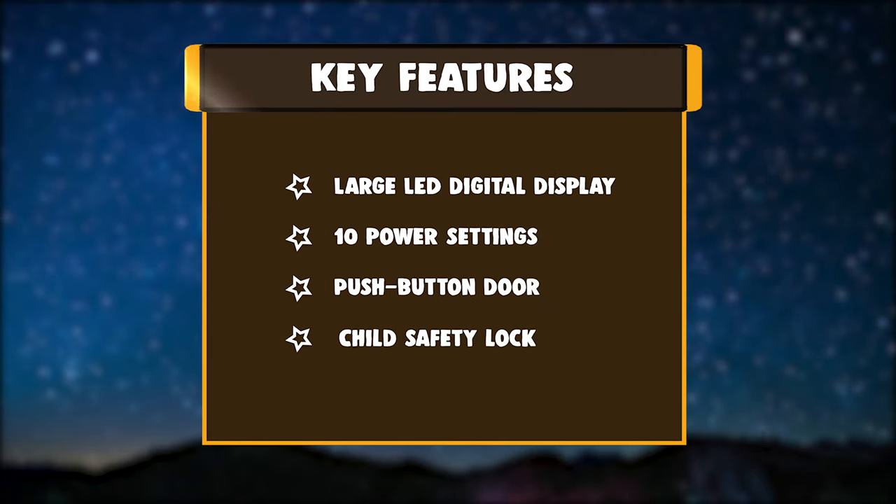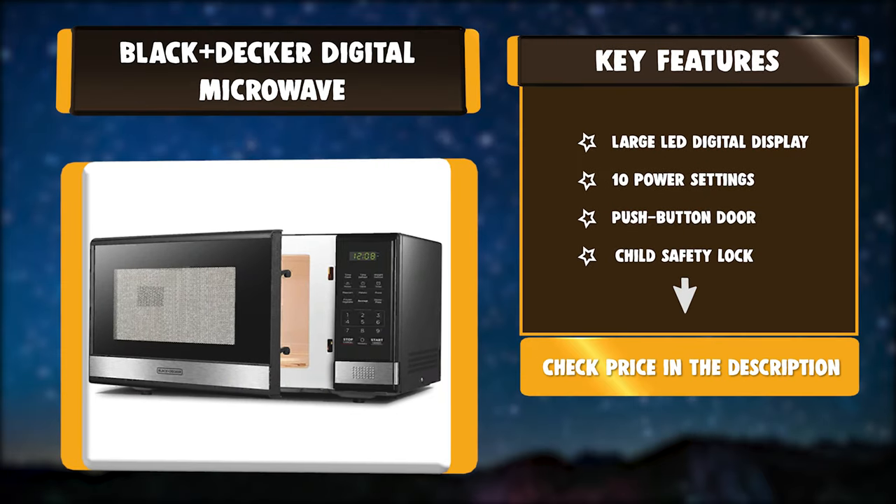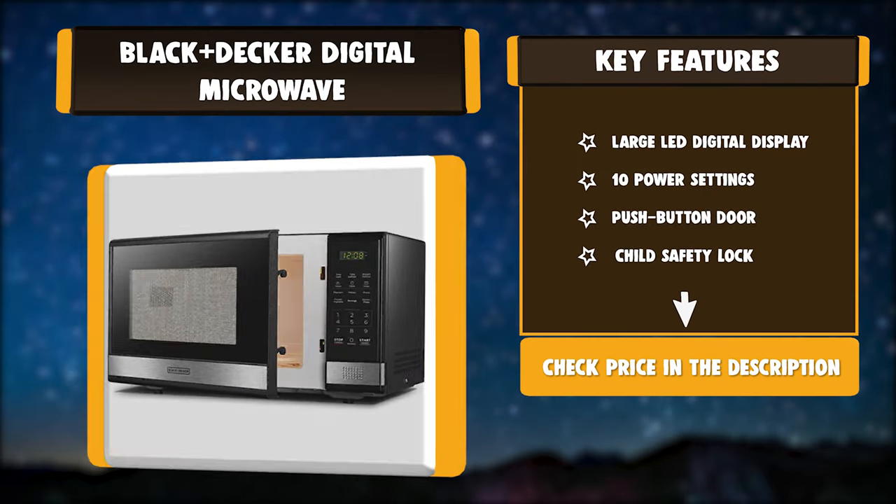Key features: large LED digital display, 10 power settings, push-button door, child safety lock.